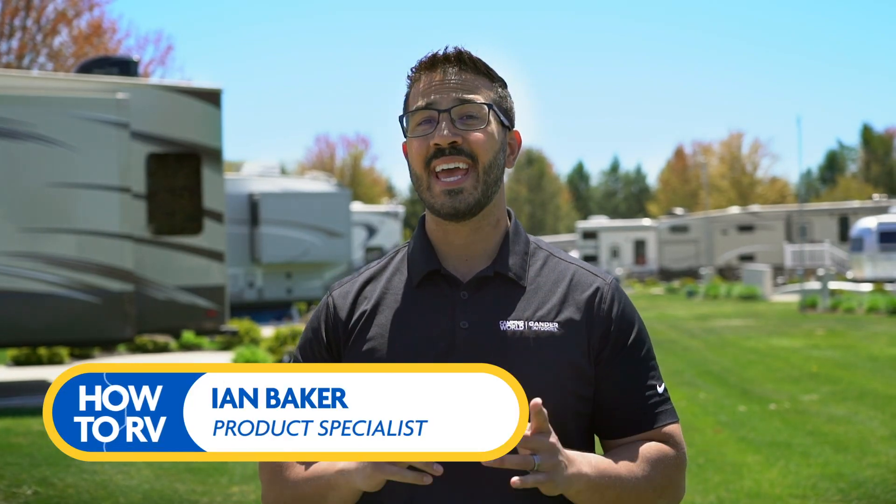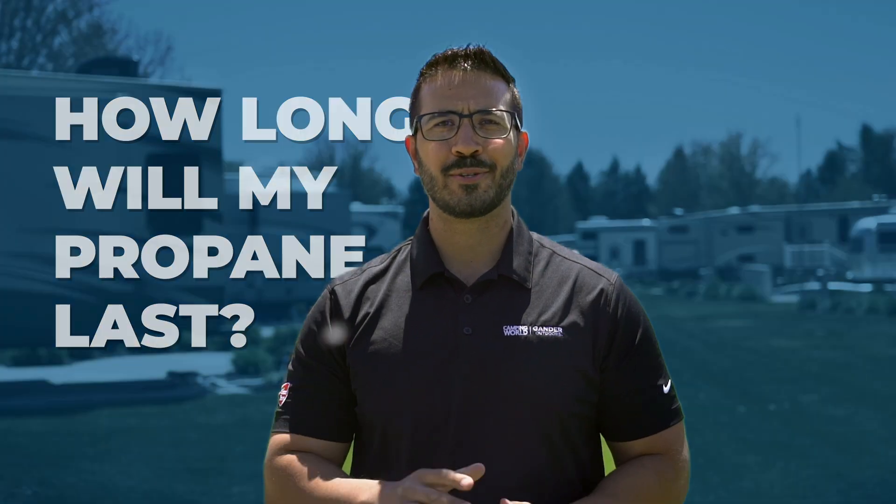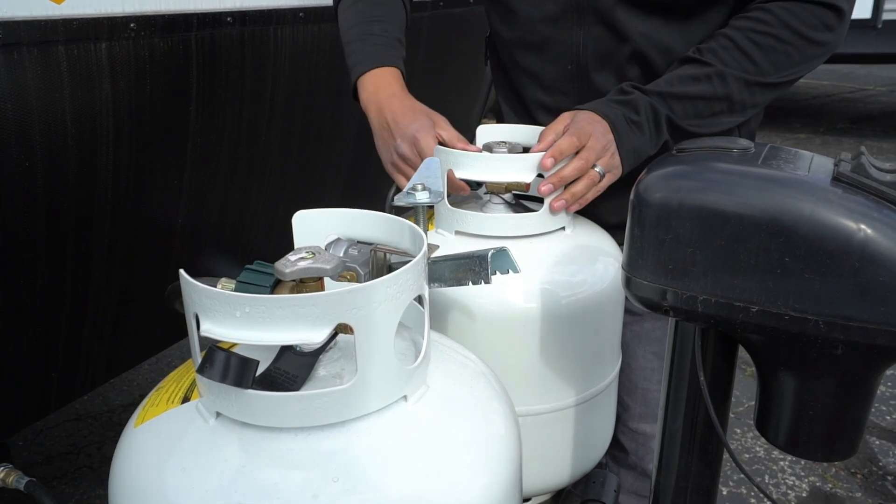Hey everyone, I'm Ian Baker and today we're going to answer a question I often hear: how long will my propane last? Or sometimes I hear, 'My propane didn't even last for the weekend — do I have a propane leak?' After this video, that won't be you asking those questions, because you'll understand how much propane you have and how quickly it can go.